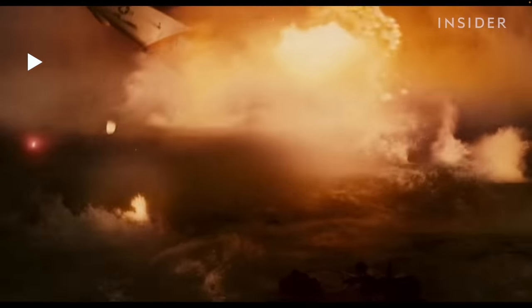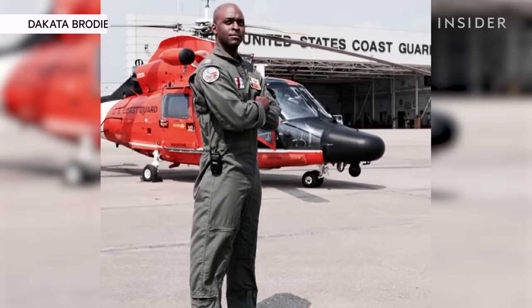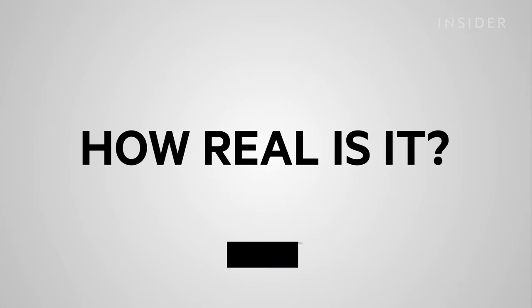We lost that tower! That's the Hollywood part. I've seen helicopters crash on tarmacs and different things, and I haven't seen one explode. My name is Dakota Brody. I'm a 21-year military veteran. I served 13 years in the U.S. Coast Guard as a search-and-rescue helicopter pilot and eight years in the Army as a UH-60 Black Hawk helicopter pilot. Today, we're going to look at helicopter rescue scenes in movies and judge how real they are.